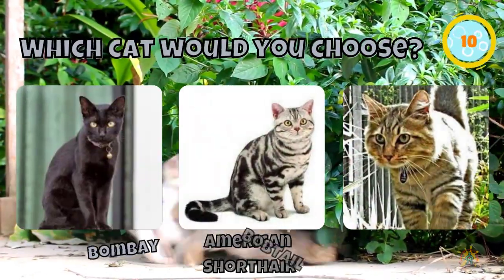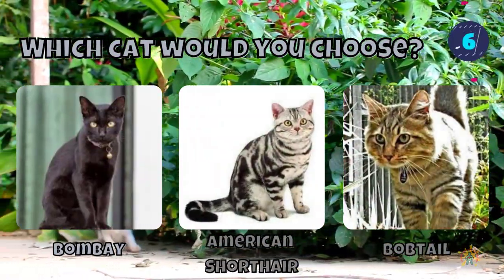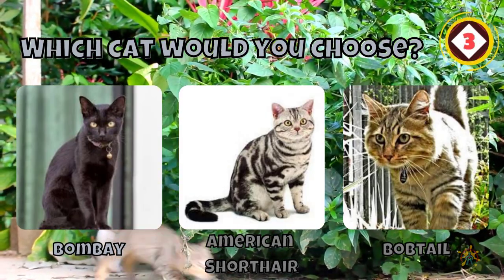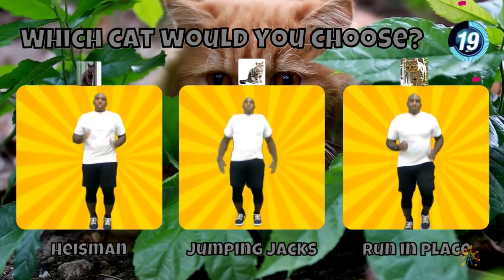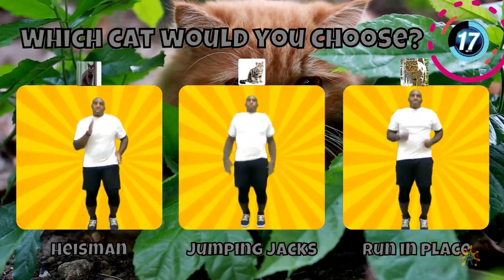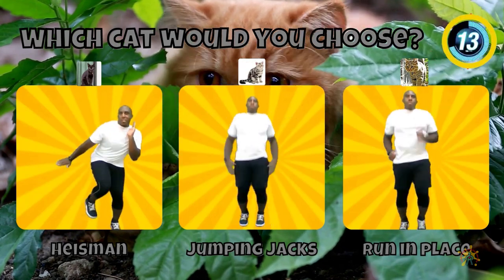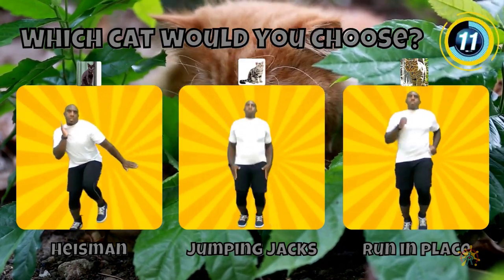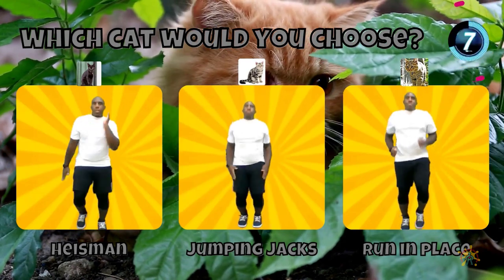Would you choose a Bombay cat, an American Shorthair, or a Bobtail cat? If you chose a Bobtail cat, do the Heisman. If you chose an American Shorthair, do the jumping jacks. If you chose a Bombay cat, run in place.